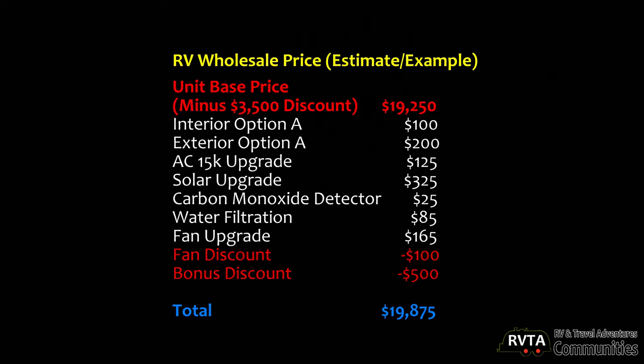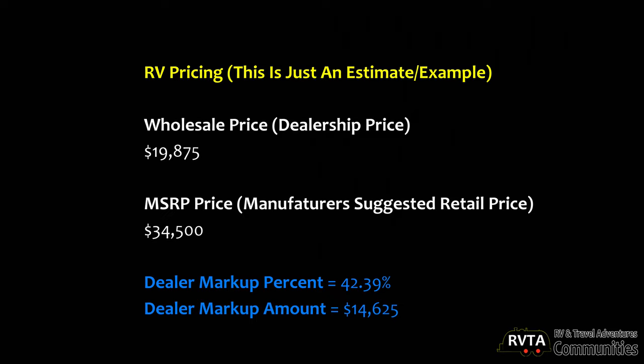So they're paying a significantly lower price than what you would pay. Here's the RV pricing — again, just an estimate and an example. The dealer markup was 42.39% in this example, and the markup added up to $14,625.